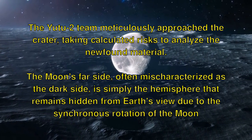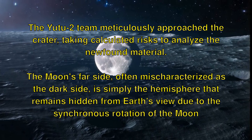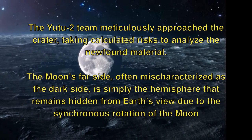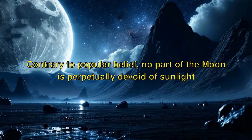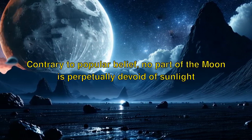The Moon's far side, often mischaracterized as the dark side, is simply the hemisphere that remains hidden from Earth's view due to the synchronous rotation of the Moon. Contrary to popular belief, no part of the Moon is perpetually devoid of sunlight.